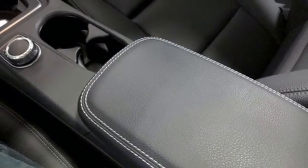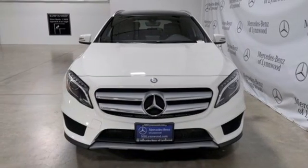Get the best, get Mercedes-Benz. You need to drive it to believe it. See it for yourself today.